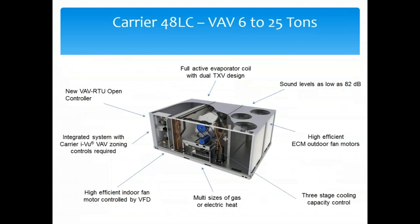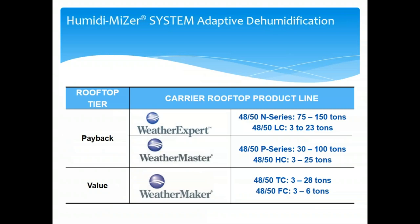We can now do VAV from 6 to 25 tons with the 48LC — that's a very fast-growing market we've been gaining a lot of traction in. It'll do everything a large tonnage VAV unit does but in a smaller tonnage range at a very nice price point. From a humidity standpoint, Carrier does humidity control better than anybody in the market — from 3 to 25 tons in the unitary side, no one comes close. For larger tonnage N, P, and A series we go to a modulating Humidizer control.